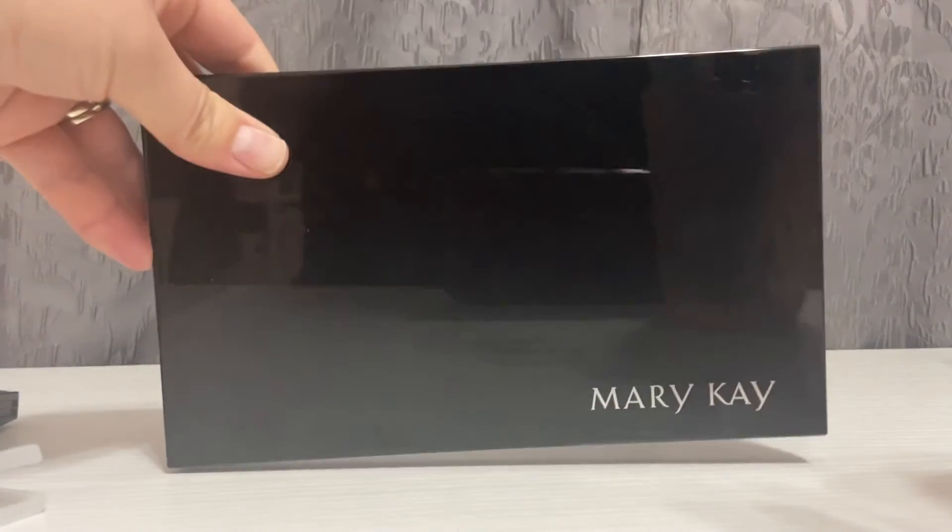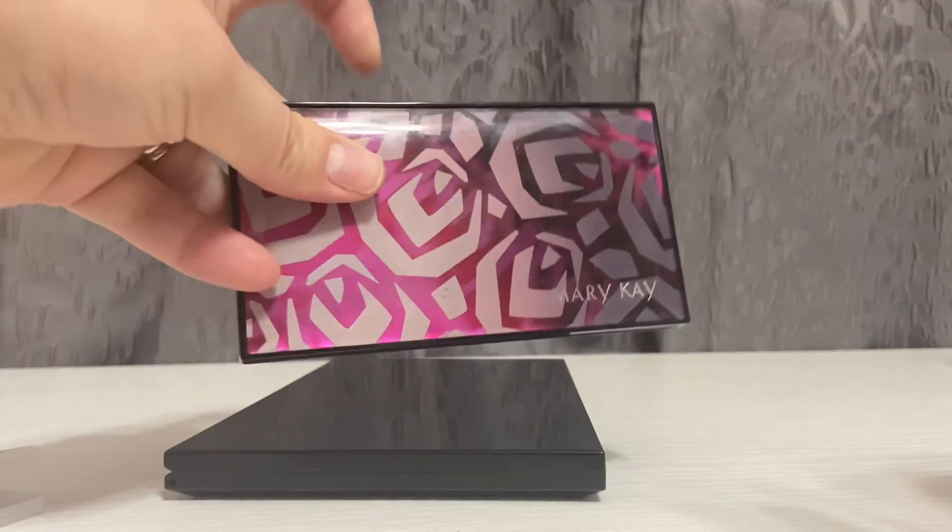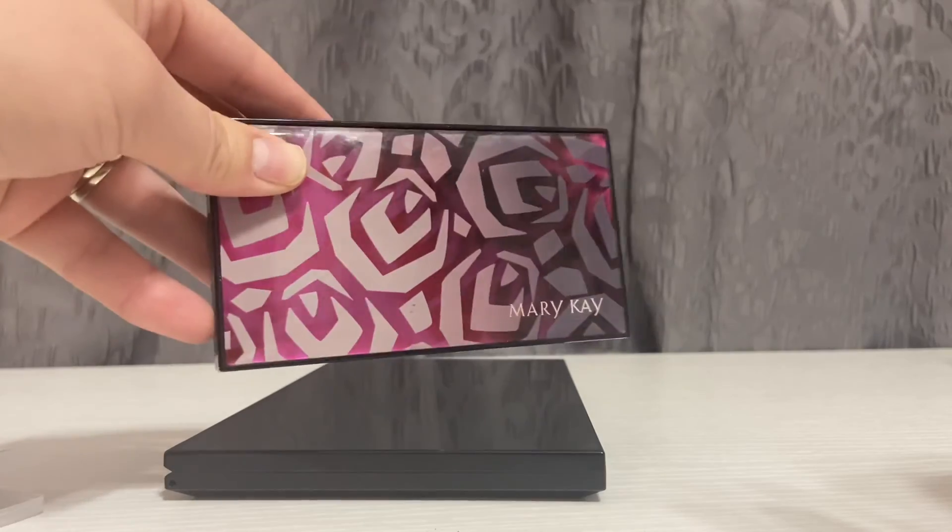It is very nice, very hefty, and I really enjoy this palette as well, but it's just not a good travel palette in my opinion. That's why I do this one for my everyday use.